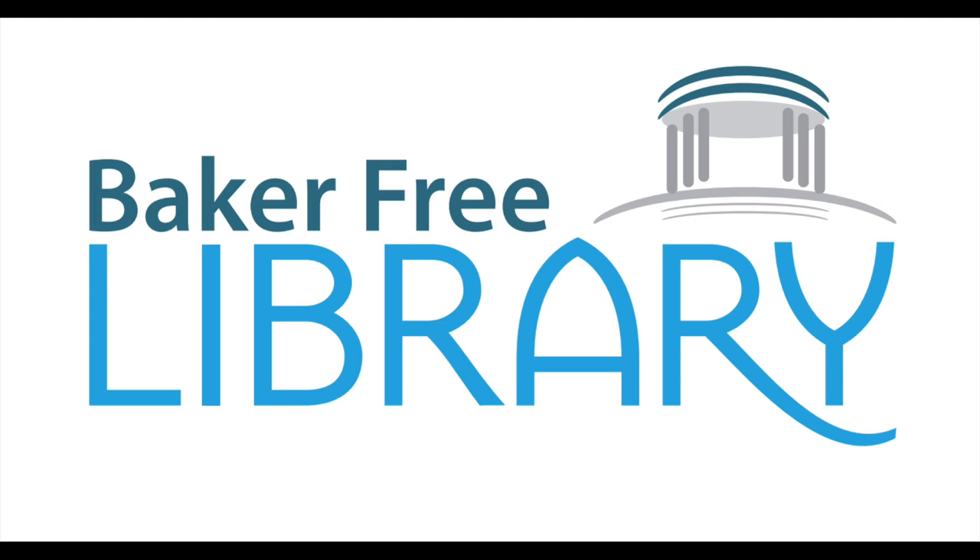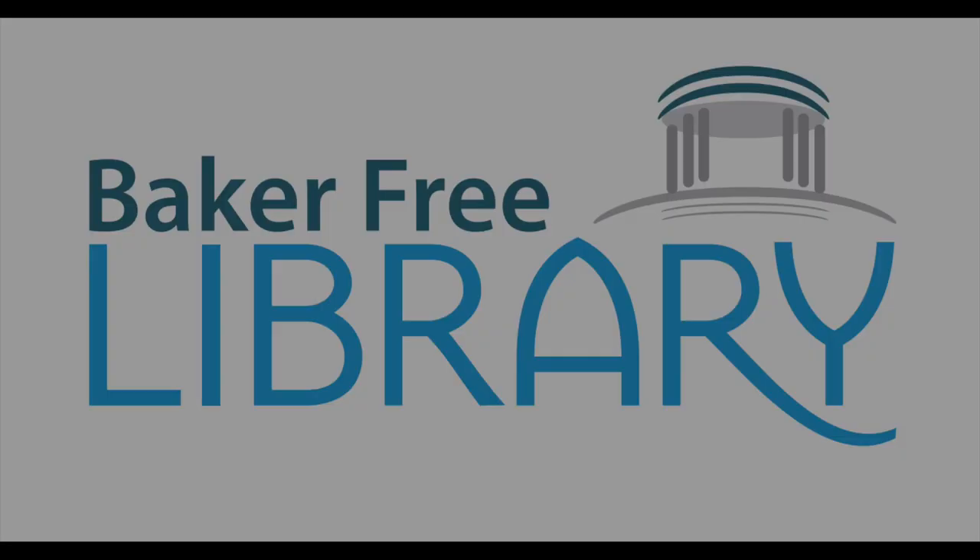Good morning, readers. Today is Friday, February 19th, and you're listening to First Chapter Fridays, presented by the Baker Free Library. My name is Juliana, and I am the library's youth services librarian. Welcome to this week's program.